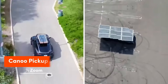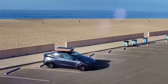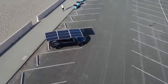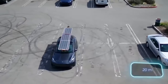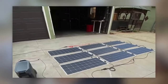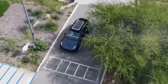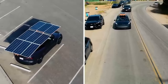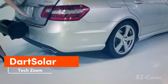Dart Solar — weighing less than 75 kilograms, it easily fits on a car's roof rack and provides about 32 kilometers of extra mileage in five hours. The standard Dart Solar features nine panels, each with 175 watts, built to withstand rain, snow, and rough roads. Currently in beta, Dart Solar will cost around $4,000.